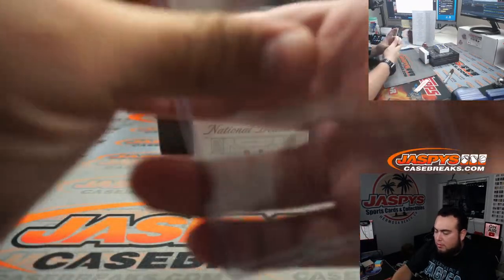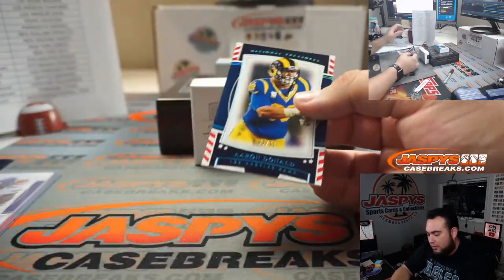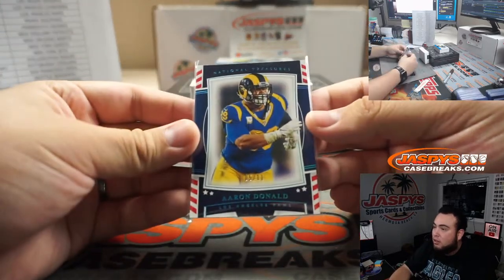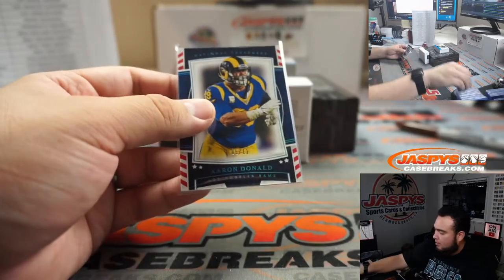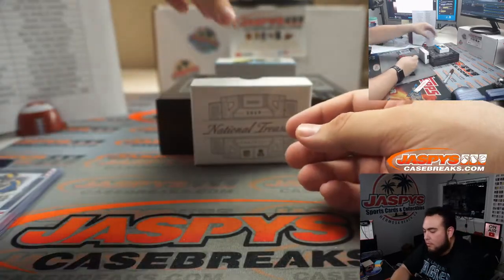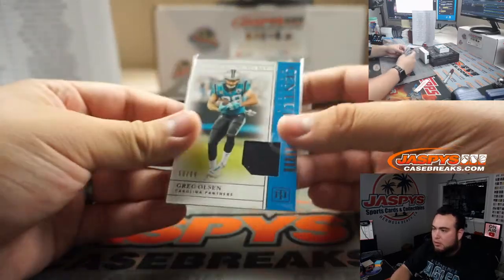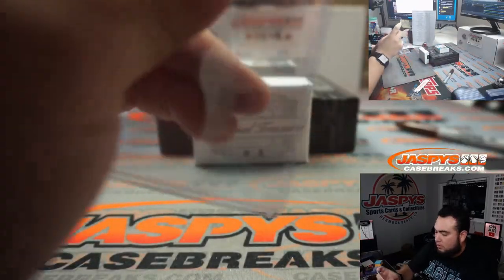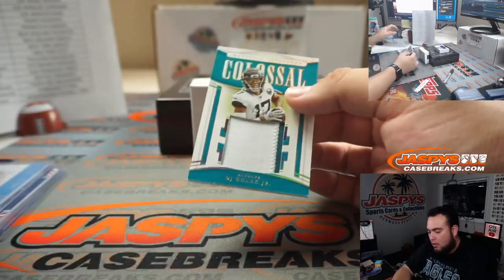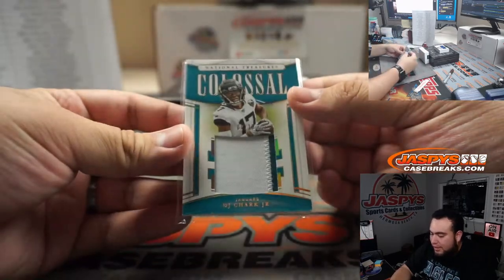First we got is Dalvin Cook, numbered to 99 — Minnesota Vikings, going to Gale. Stars and Stripes out of 11 — Aaron Donald, very nice beautiful looking card, that is for the Rams. We got a little relic here — Greg Olsen to 99 for the Panthers, going to Demetrius. We have a DJ — a little chipping on the corners but still a two-color patch, numbered seven out of ten, colossal.